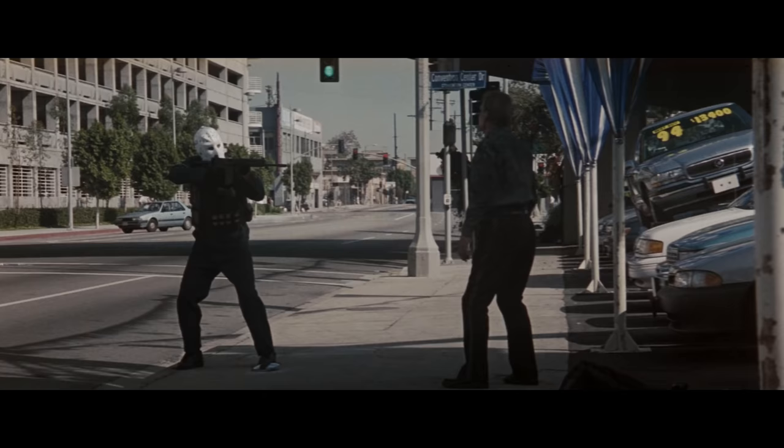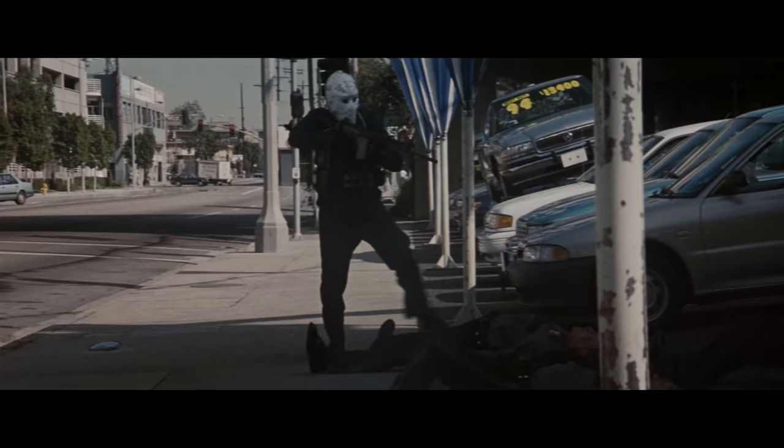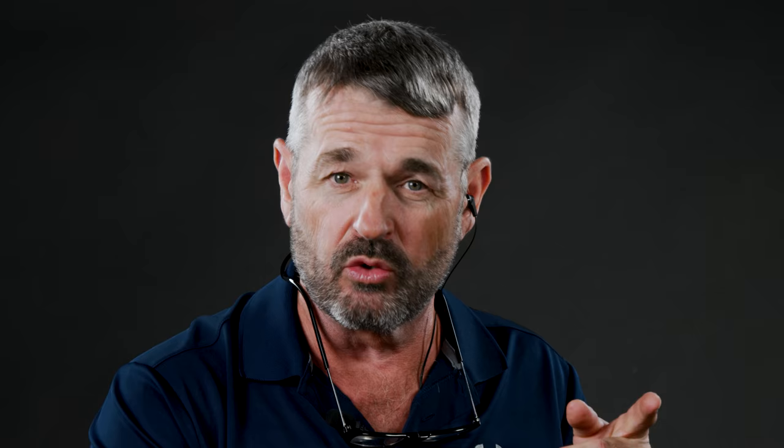Heat was made in 1995 by Michael Mann. It's certainly one of the most legendary movies in the firearms industry. It had two British SAS former operators train the actors, and they put a lot of time in on the range — and you can tell when you watch the movie in the gun handling. I'm going to take you through it, pause the scenes as needed, and talk about some of the stuff I see.